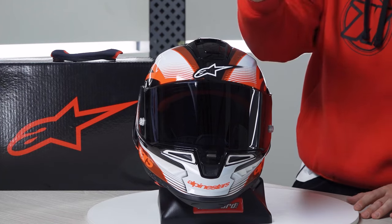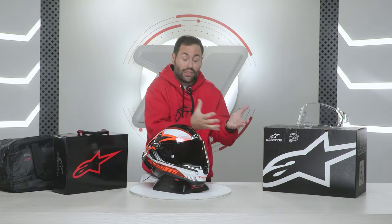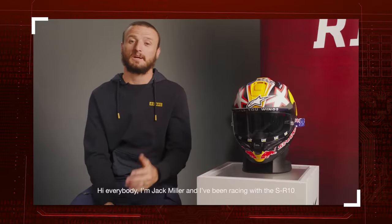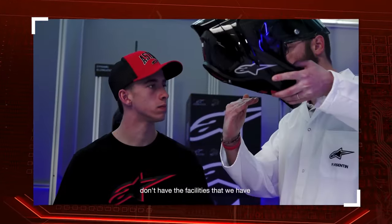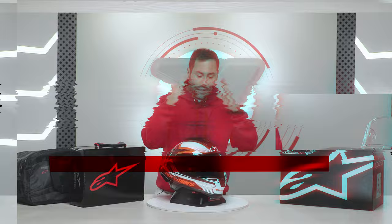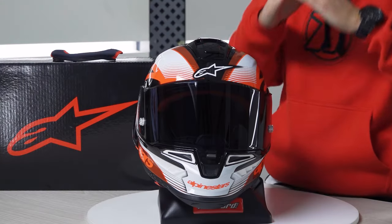Envision donning the identical helmet that professional riders utilize — riders such as Jack Miller or Jorge Martin. This is the first full-face road helmet from Alpinestars specifically crafted to meet and surpass the requirements of MotoGP circuits.